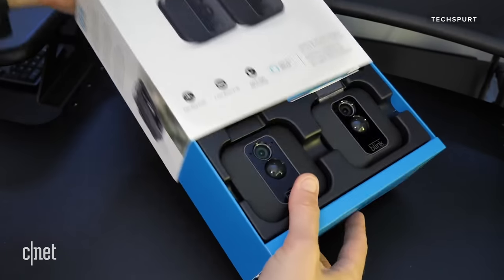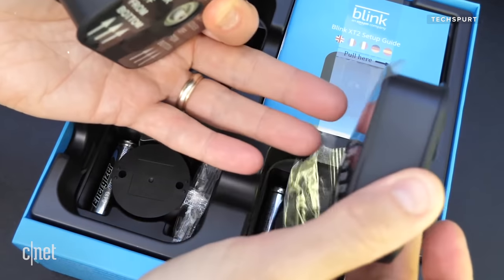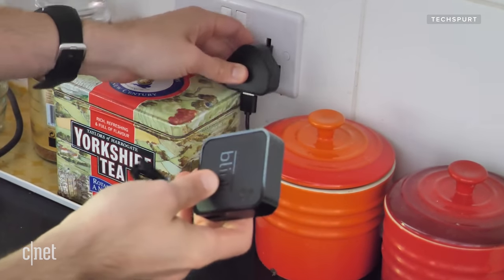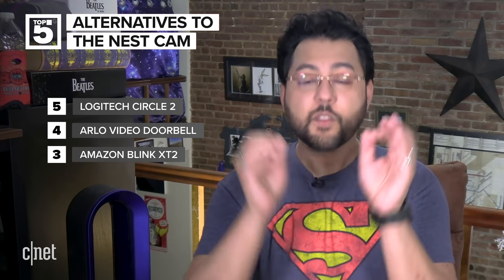At number three is the Amazon Blink XT2. You get a battery-powered camera with a waterproof housing, so you can use it inside or outside the house. Amazon says the batteries in the XT2 can last for two years. One camera costs $100, but Amazon gives you a discount if you buy multiples: $180 for two, $250 for three, and $380 gets you five. Setup is a simple ten-minute process — the camera syncs up with the Blink Sync module, which helps the camera and app work together. Since Blink is owned by Amazon, it works with Amazon's voice assistant. You also get free cloud storage; Amazon will save your clips until it runs out of space, then the oldest ones get deleted.